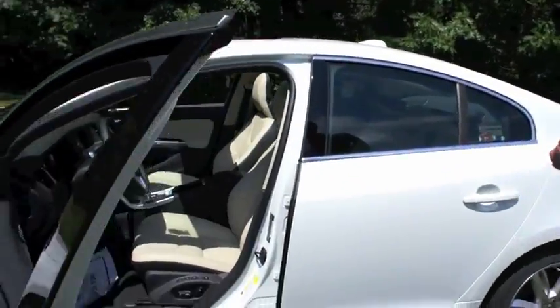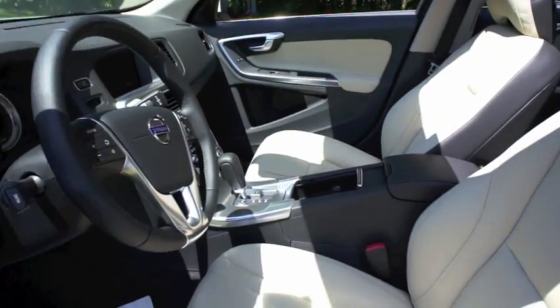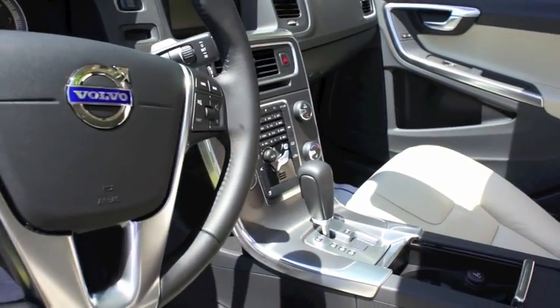Your Bluetooth phone now streams wirelessly so you can play your music or your Sirius. With Volvo City Safety, which is standard in the 2012 S60, if you're driving in stop-and-go traffic and someone stops suddenly in front of you and you're not quite paying attention, the car uses a radar system and will automatically stop the car before you tap the car in front of you at speeds under 19 miles an hour. It works great and it saves a lot on rear-end collision damages.